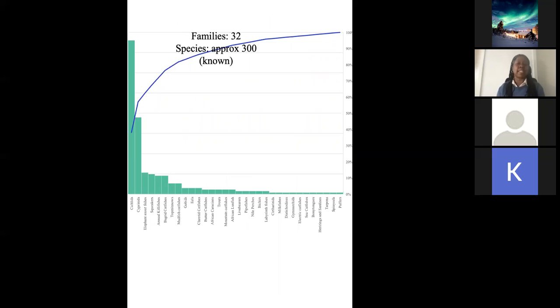In Kenya, we have approximately 32 families of fish that we know of, and approximately 300 known species. The reason I say 'known' is because in all our research, those are the ones we have so far been able to ascertain exist within our region. You can see the graph there — the spike in it is the cichlids, which are the tilapia and tilapia-like fishes, followed by the cyprinids, which also number over 50 species. The cichlids we know number over 100. But Lake Victoria in particular has many cichlids yet to be discovered, and even as we speak they are continuously threatened by extinction.